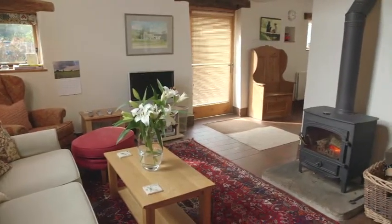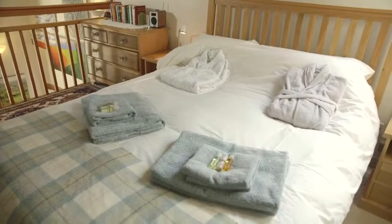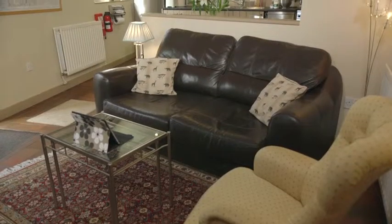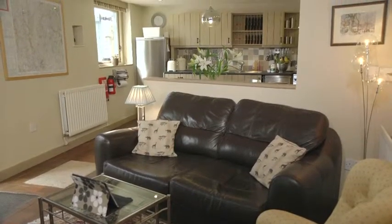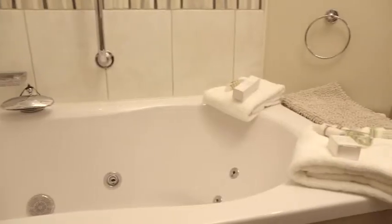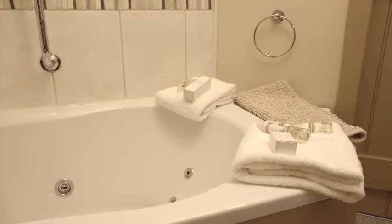Tom's Barn is dog friendly. It has a log burner, a gallery bedroom overlooking the sitting room, and a rather unusual double-seater bathtub. Douglas's Barn is dog free. There's a bigger-than-king-size bed with a custom-made vice-spring mattress and a power shower over the whirlpool bath.